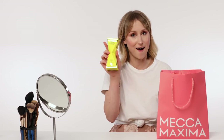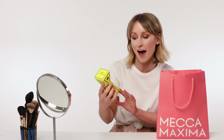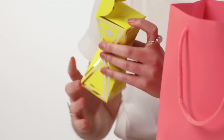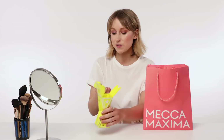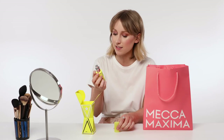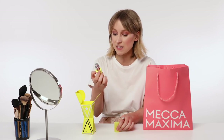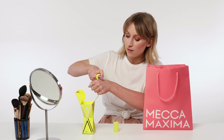Up first, hello GlamGlow — check out this packaging. Here we have the Instamud 60 Second Pore Refining Treatment. They always put 'hello sexy' in their packaging, which is nice. So for this pore refining treatment, I need to smooth a generous layer onto dry clean skin, I don't rub it in, and I wait 60 seconds — and I think it's going to bubble up. Let's have a play and see what happens.